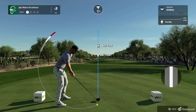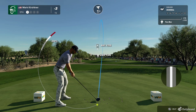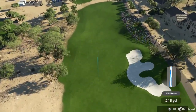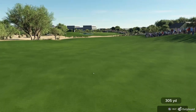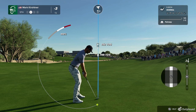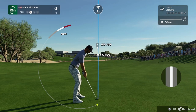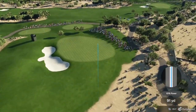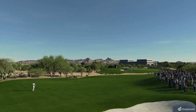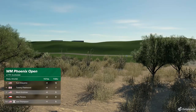The fifth hole at TPC Scottsdale — a strong par four playing 470 yards from the back tees. There's a big bunker down the right-hand side that'll catch any drive not hit with authority. The approach must be accurate with the bunker on the left-hand side. Playing from around 150 yards here, just one stroke back in this tournament. Choosing the nine iron here — this one's going right at the pin. That's great, it just missed the hole. Terrific approach and a chance for a birdie here on the fifth. Always nice when you can just tap one in for birdie. And heading up the leaderboard.